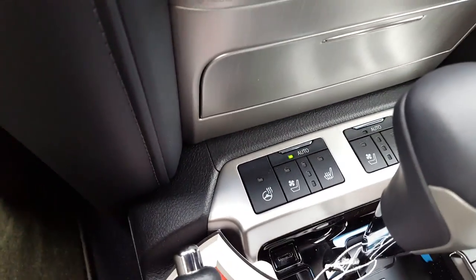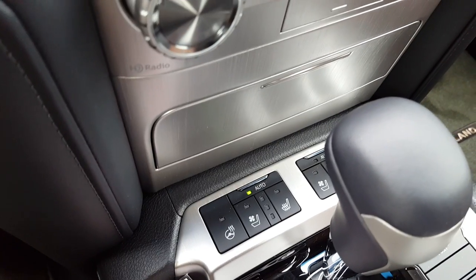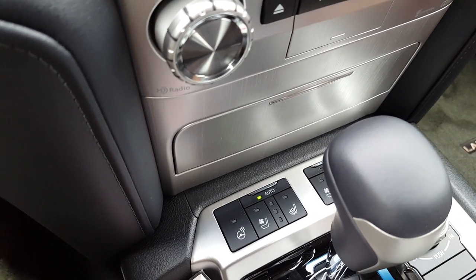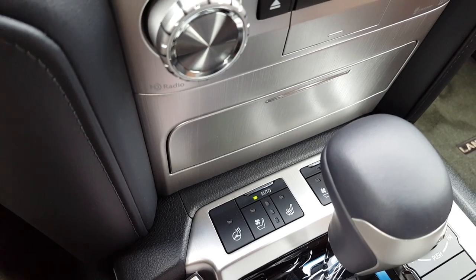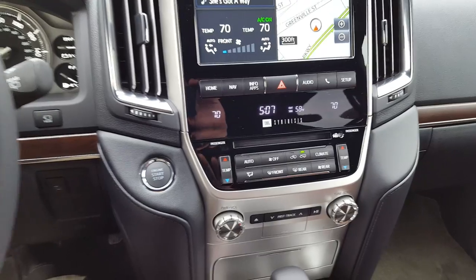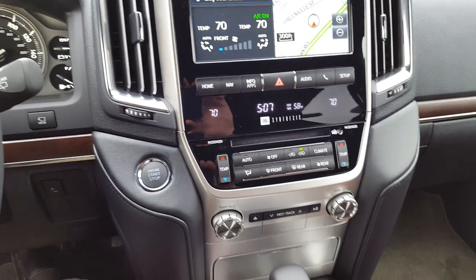Your front seats are both heated and cooled, and you do have a heated steering wheel as well for those winter months. The cooled seats have an auto setting so you don't freeze yourself — they'll keep you at a nice temperature depending on what your climate control is set at, making it very easy to use.